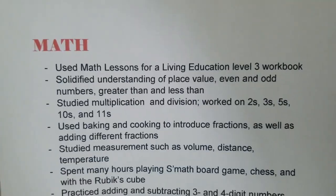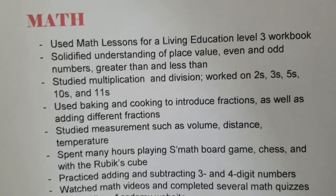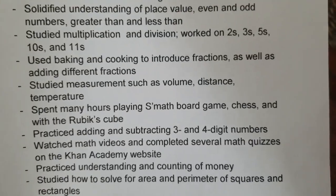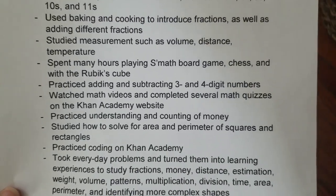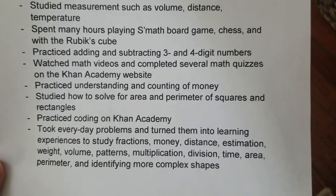For math, we very loosely followed Math Lessons for Living Education. I gave a basic rundown of what we studied — place value, even and odd — and different ways math popped up in our lives, like baking and cooking with fractions. He loves logic games, so I made sure to include that, and he did a lot of work on Khan Academy.